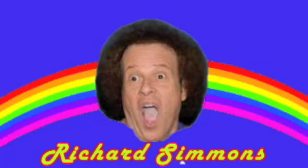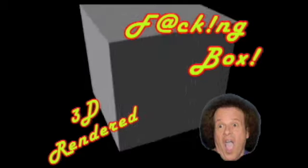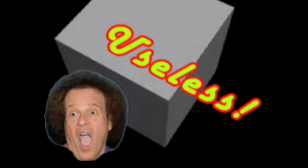Hi everybody, I'm Richard Simmons, and for now you can get a 3D rendered f***ing box! That's right, you can't touch it, you can't wear it, this is completely f***ing useless!